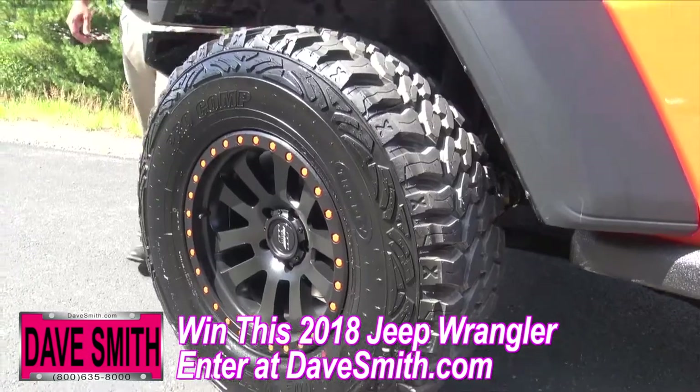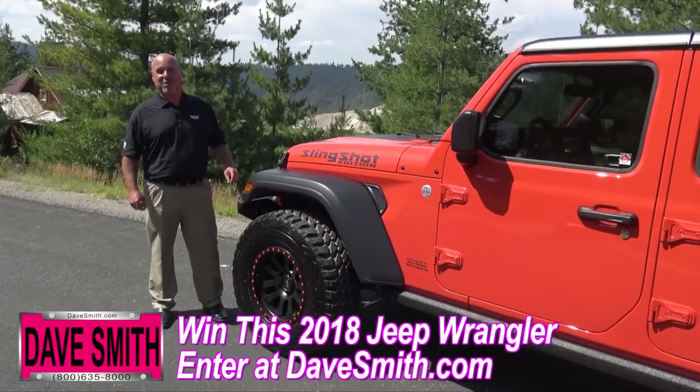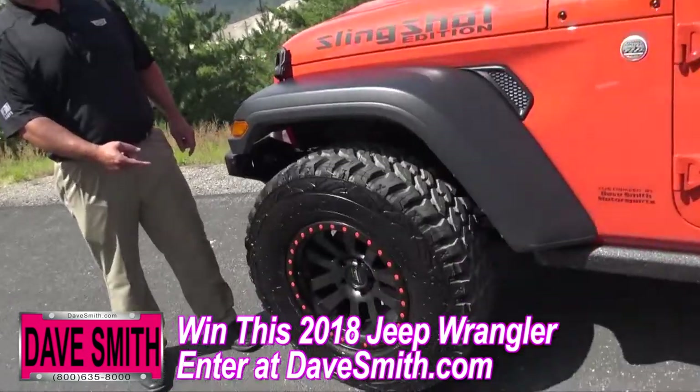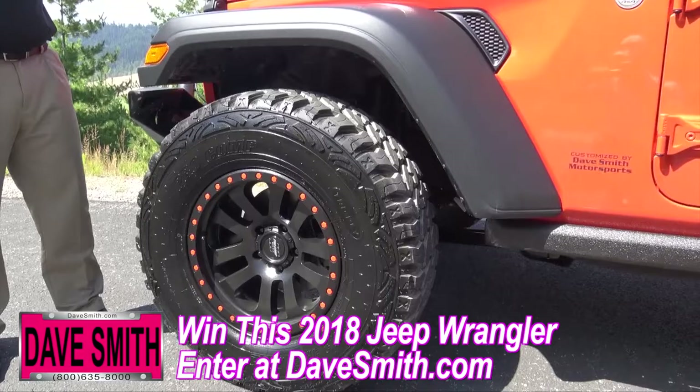As we go around to the side, you can tell this Jeep doesn't look like a stock Jeep that you find right off the lot. That's because our friends at Pro Comp hooked us up with a 2-inch lift, 35-inch tires, and these custom 17-inch rims. Dave Smith Motors went a step further and painted the accents to make this Jeep look one-of-a-kind.